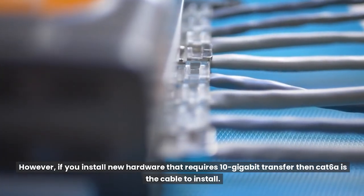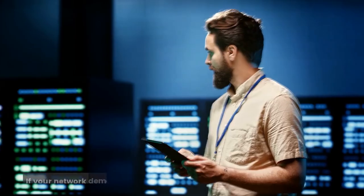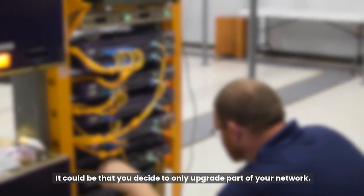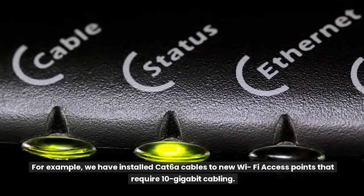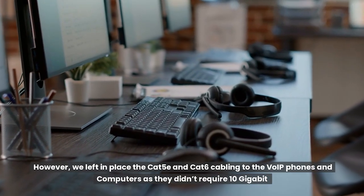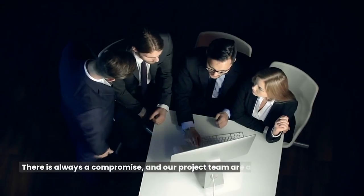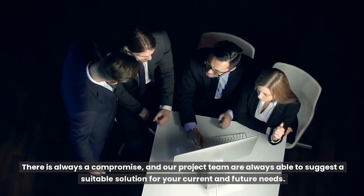If you are currently running Gigabit hardware and have Cat6 cabling in place, there is no need to upgrade. However, if you install new hardware that requires 10 gigabit transfer, then Cat6A is the cable to install. It could be that you decide to only upgrade part of your network. For example, we have installed Cat6A cables to new Wi-Fi access points that require 10 gigabit cabling, but left in place Cat5e and Cat6 cabling to VoIP phones and computers as they didn't require 10 gigabit and the cost would have been too high to rip out and replace. There is always a compromise, and our project team are always able to suggest a suitable solution for your current and future needs.